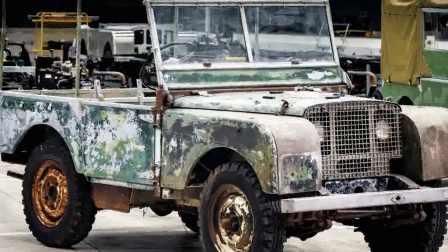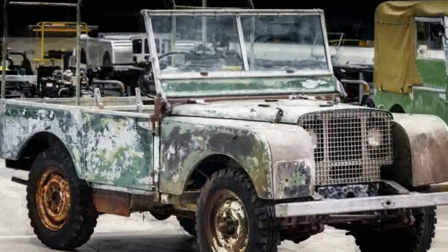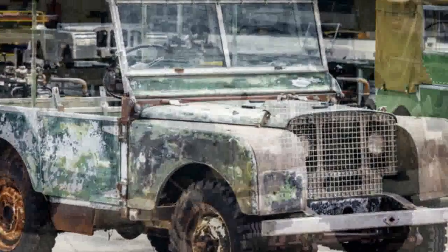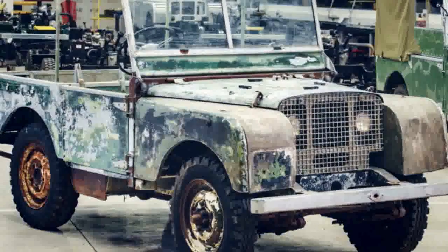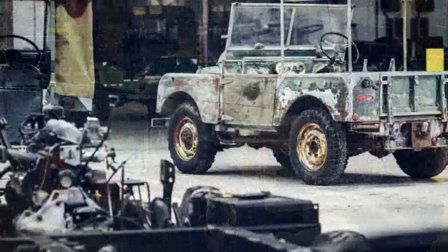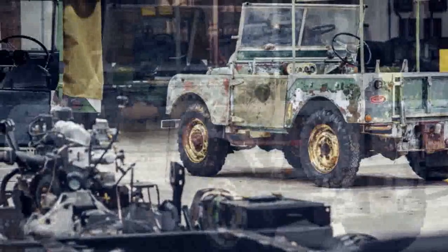Back in 1948, Land Rover unveiled its first vehicle, the Series I, at the Amsterdam Motor Show. It brought three pre-production examples to show off, which had unique features compared with the mass-produced models, too, such as thicker aluminum body panels, a galvanized steel chassis, and a removable cargo box.